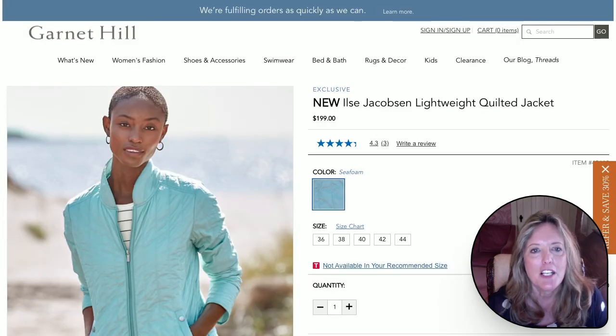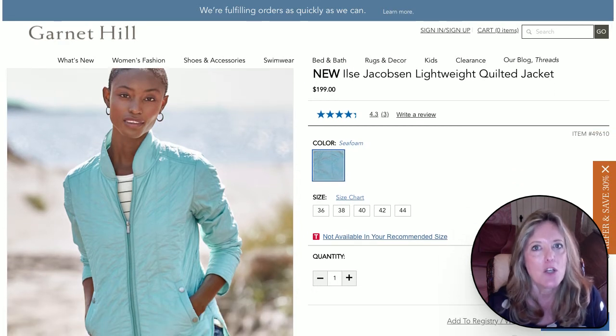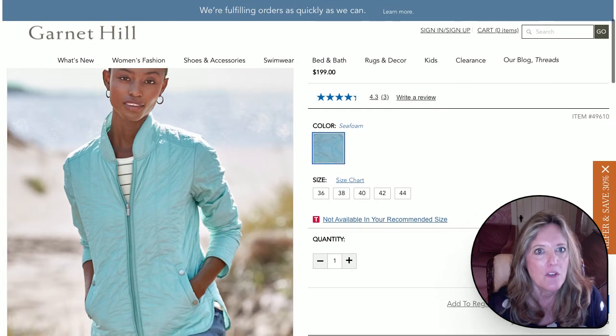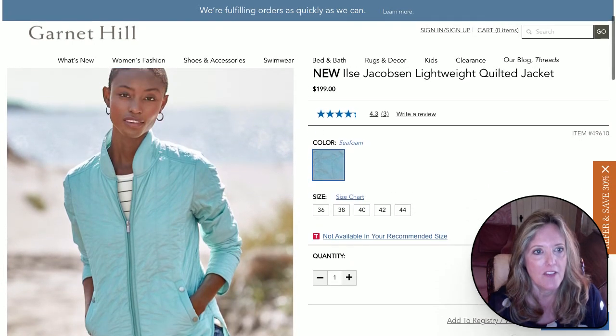Shifting over to Garnet Hill. If you're not familiar with Garnet Hill, it's a really nice brand for a mature woman — generously sized, good silhouettes. This is such a lovely seafoam quilted jacket. This color will look good on anyone. Really, really like that — think that's super pretty.